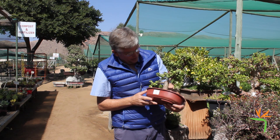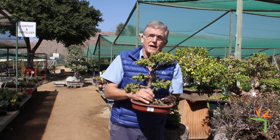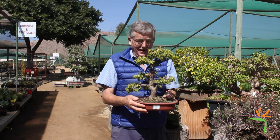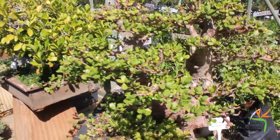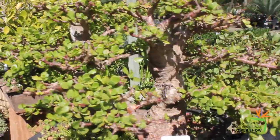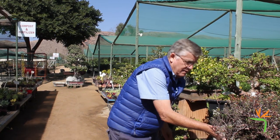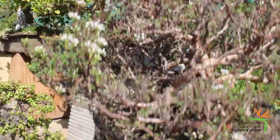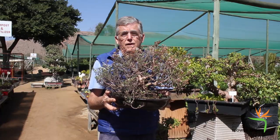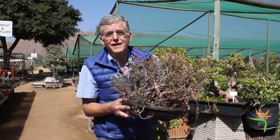What people don't know is that bonsais needn't only be big trees. Look at that — that's a very old spekboom, about 25 years old. And then look at this krasula — if you look at the detail of that, that tree was about five years old only. So you could actually shortcut the whole process, and if you go on holiday, the tree will wait for you to come back to water it.